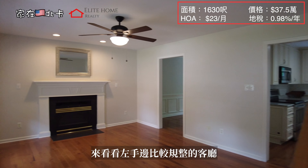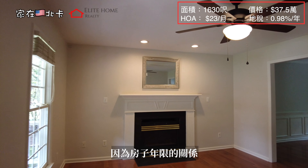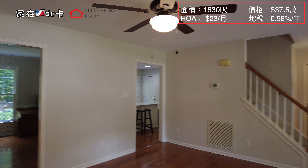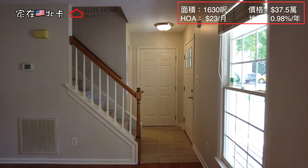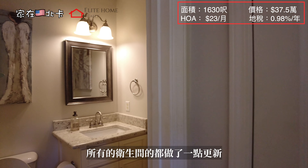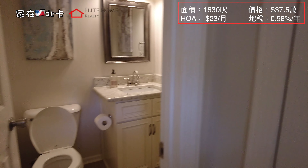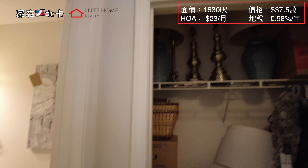Let's look at the right side of the building. The height of the building is not very high. This is a closet where we can put things.